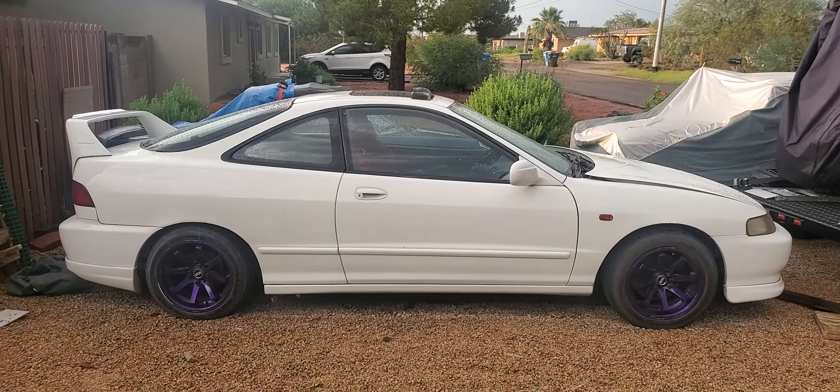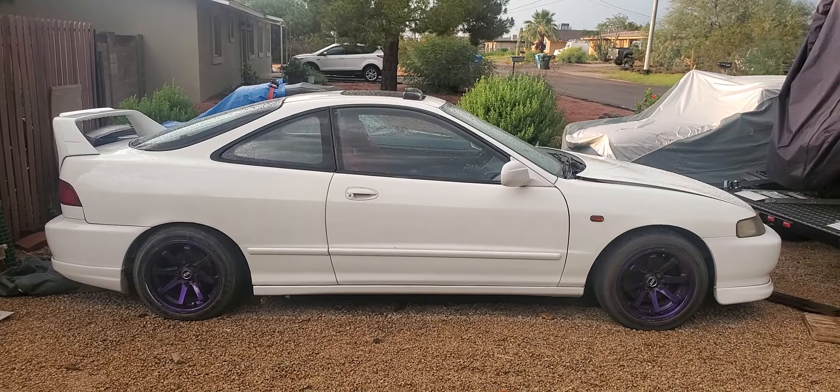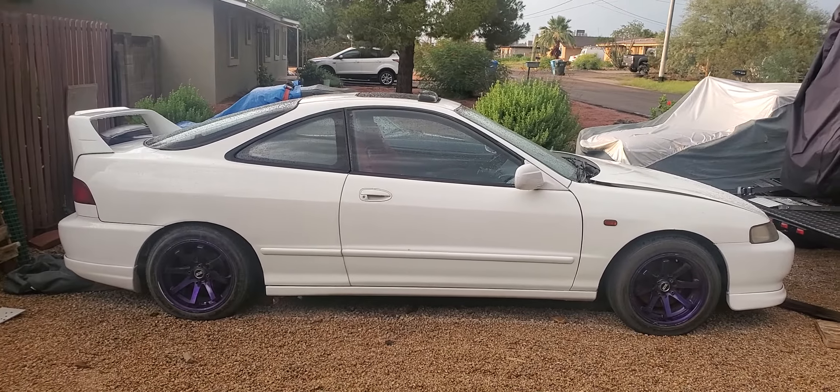Hey guys, it's been a long time. Quick update on the car — I did not give up on it, I still have the project. There's no YouTube magic, no internet magic where overnight it's fixed, especially with everything that's been going on the past couple years.